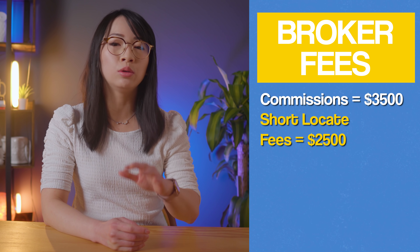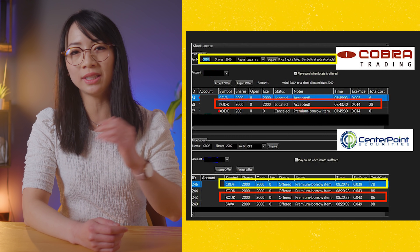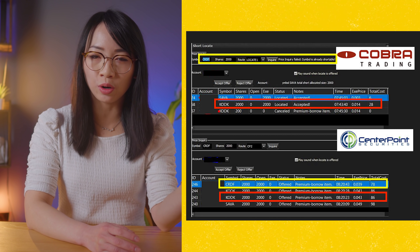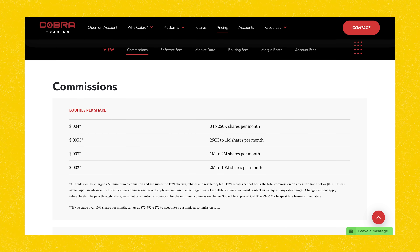On average, with a rough estimate, I spend around $3,500 per month on commissions and $2,500 on short locate fees. Honestly, this is not bad at all — especially for the short locate fees. This year I've been very conscious of which stocks I locate to short, and after switching my primary shorting broker from Centerpoint to Cobra Trading, I'm saving more than 25% on short locate fees. Cobra also provides many stocks to short free of charge and offers commission discount tiers after you trade a certain volume per month. If you have capital of more than $30,000, I would highly recommend Cobra Trading.